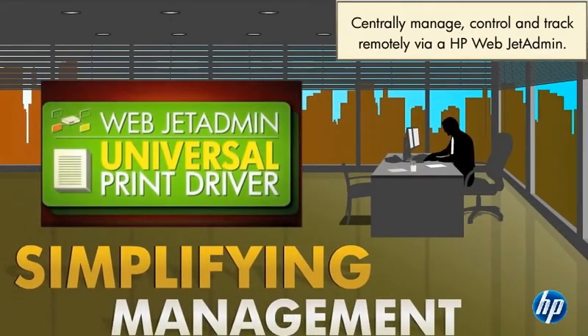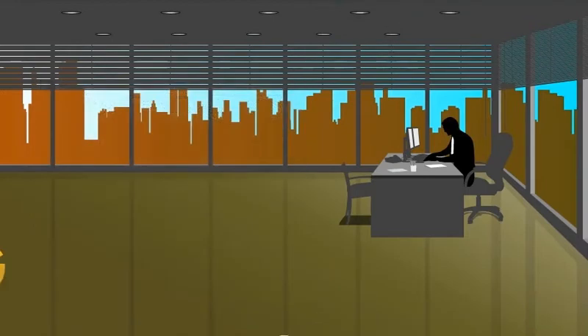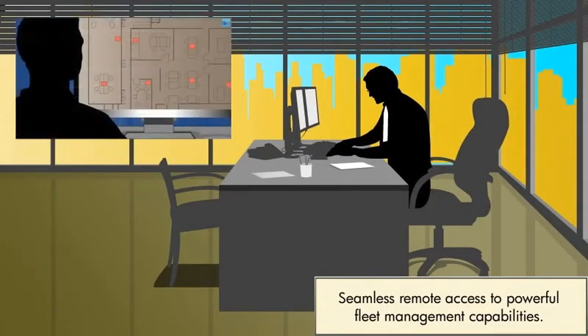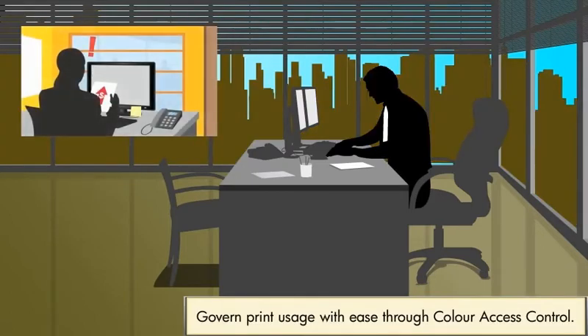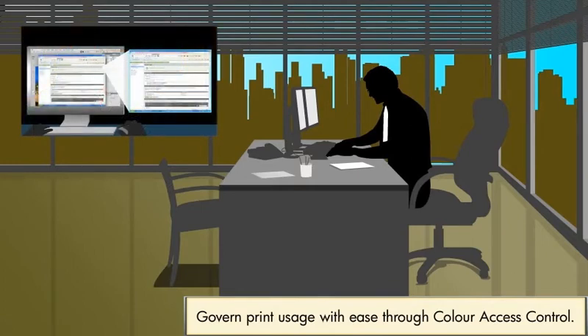Providing IT administrators the ability to centrally manage, control and track print activities is fundamental and important to HP LaserJet Enterprise Solutions. With HP FutureSmart, OXP, and WebJet Admin, the IT administrator has remote access to powerful fleet management capabilities. Intelligent innovation like color control access allows them to govern print usage remotely.